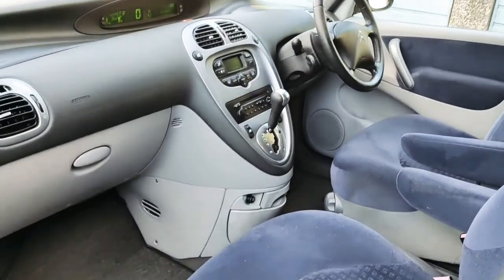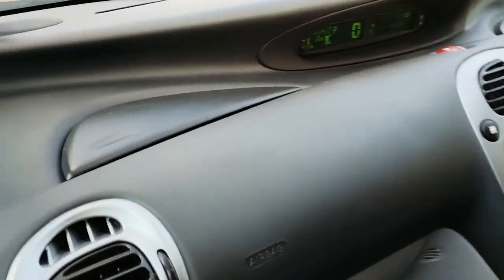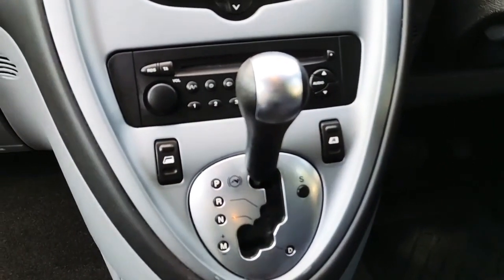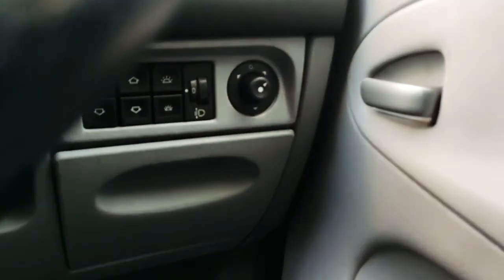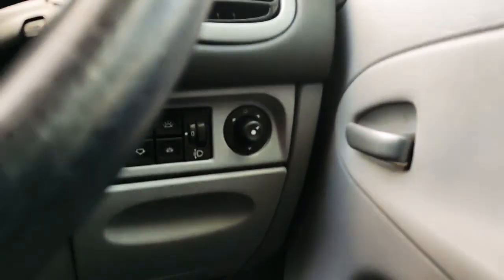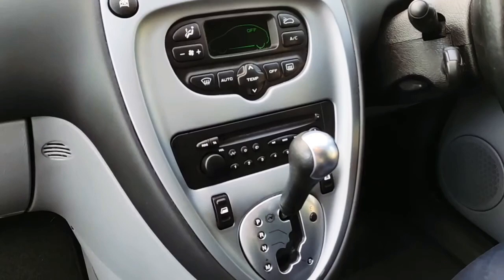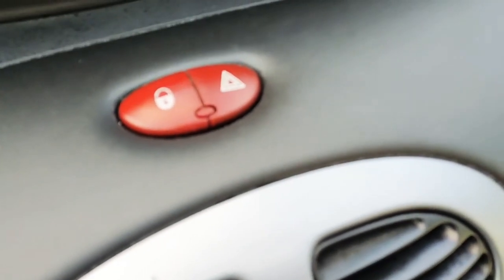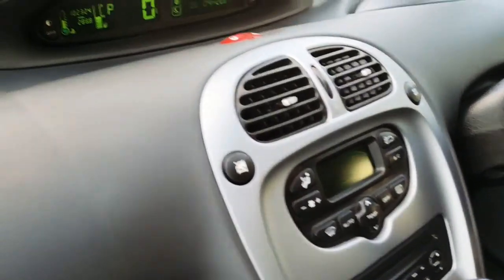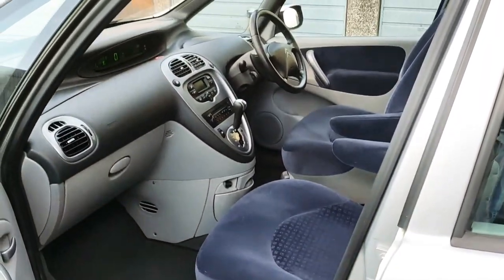You've got a CD player there. One odd thing — the electric windows for the front are here, but the electric windows for the rear are down here next to the electric mirror controls. So it's a bit weird that they've got the electric windows in different places. There's a nice touch though — a warning triangle and the locking button, nice and easily reached.